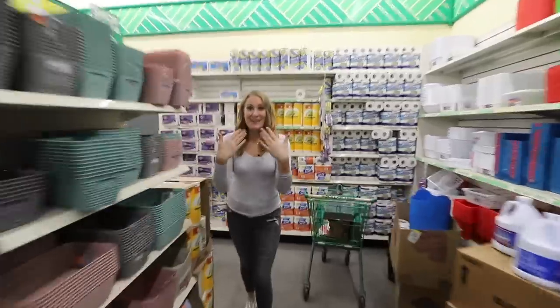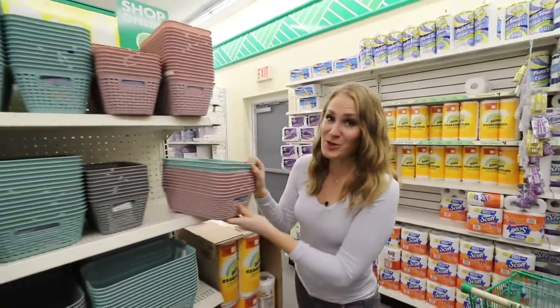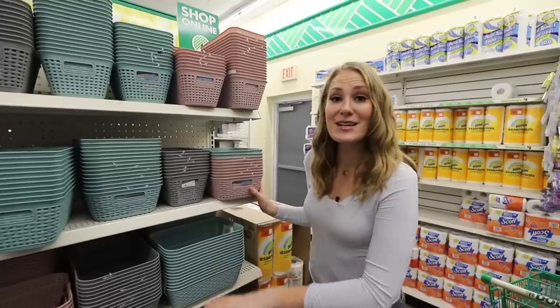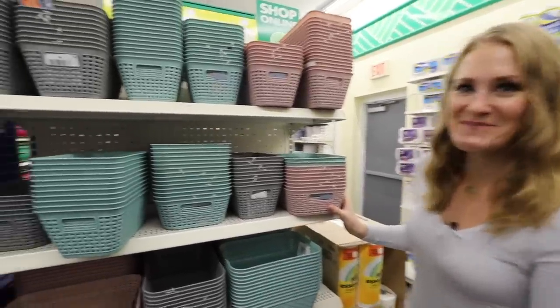I thought the bins were just at the front of the store, but they even have extra bins and baskets near the back. This is Dollar Tree secretly telling me they're going to roll out a lot of organizing products this year. So if you've got a spot of your house you're tackling, this is where you want to come.